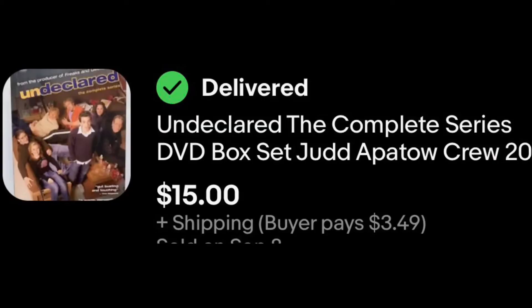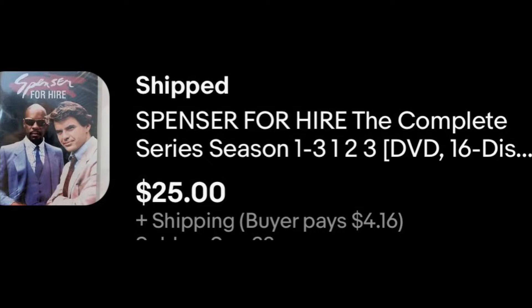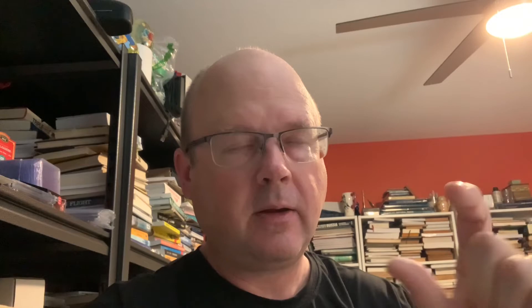For the three not-a-books: first, a complete DVD set of Undeclared for $15 — from the great Portuguese DVD haul of 2022. Next, a complete Spencer for Hire DVD set for $25, picked up at the goodwill bins. The last not-a-book was something I got at the Amazon return bin store in Lake Jackson — two lithium polymer batteries, big ones about the size of an ice cream sandwich.